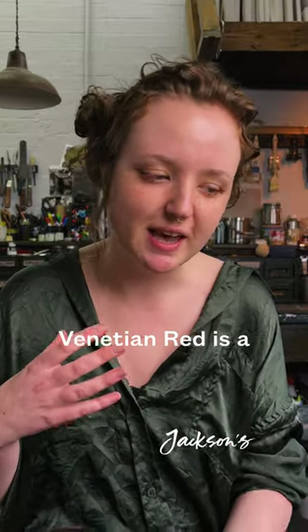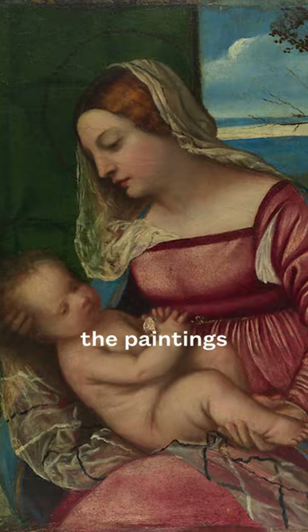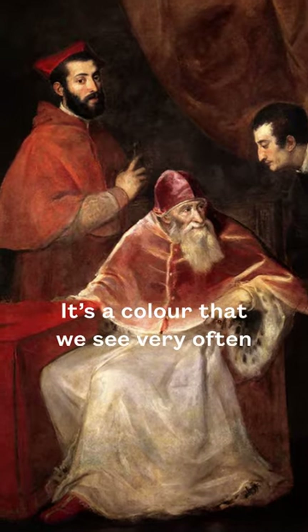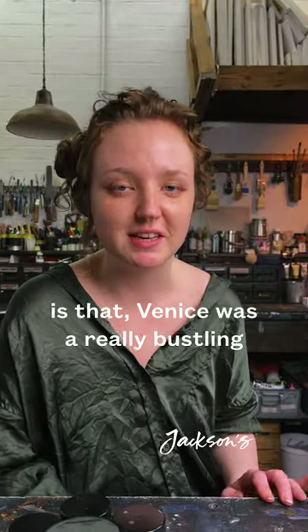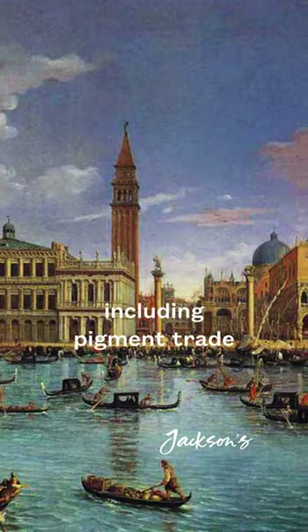Venetian red is a particularly warm tone of iron oxide red. It's an absolutely beautiful colour and it really evokes the spirit and light of the paintings of the Italian Renaissance in Venice. It's a colour that we see very often in the work of artists like Titian, but the reality is that Venice was a really bustling hub of trade, including pigment trade from around Europe and beyond.